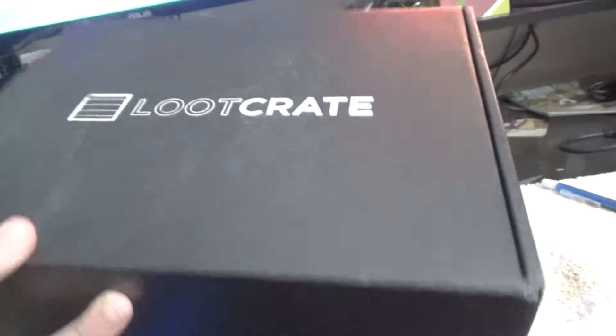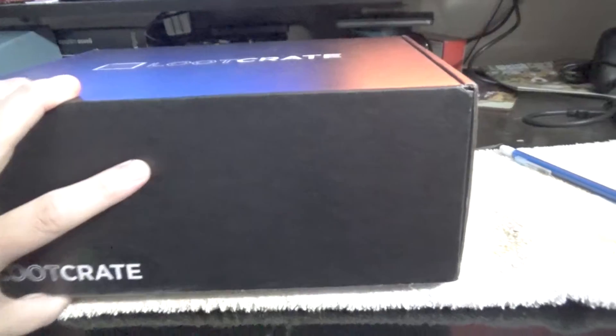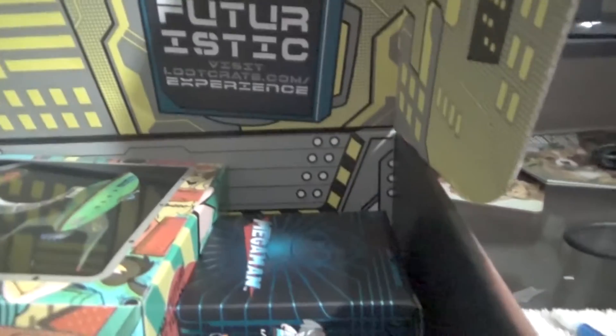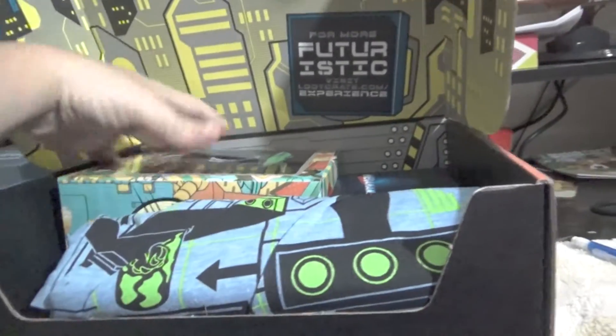This is the new Loot Crate. I believe the theme was futuristic. For more futuristic, visit LootCrate.com/experience. Alright, so let's begin.